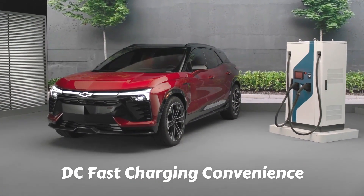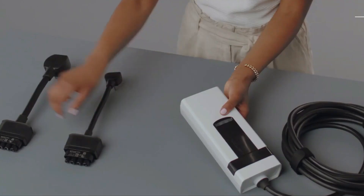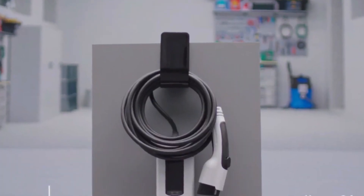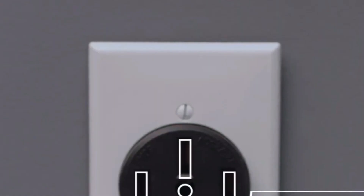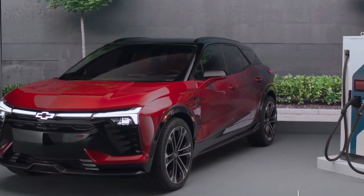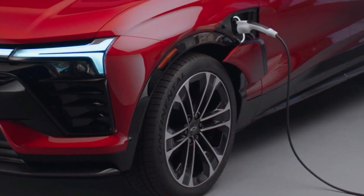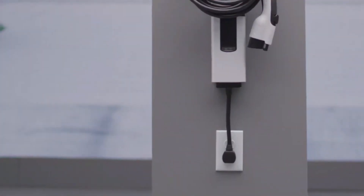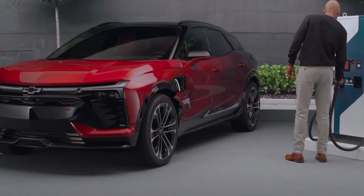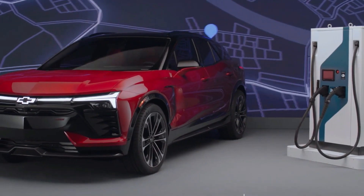For those looking to embark on longer journeys or in need of a rapid top-up, the Blazer is also compatible with DC Fast Charging. This technology is a game-changer for convenience — you can easily replenish your battery at public charging stations, making extended road trips a breeze. With DC Fast Charging, you can regain a significant portion of your battery's capacity in a remarkably short time, meaning you spend less time waiting and more time enjoying your journey. It's a feature that provides the freedom and confidence to explore further, knowing that charging infrastructure is readily available.